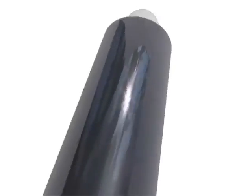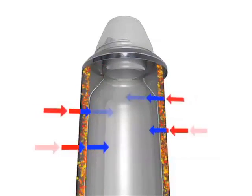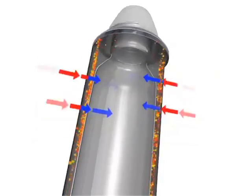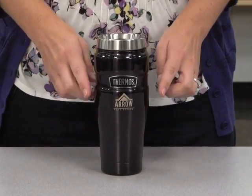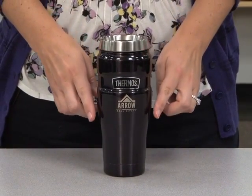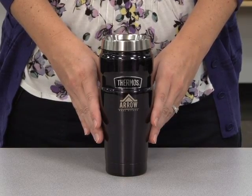This tumbler features Thermos vacuum insulation technology for maximum temperature retention. This keeps your liquids hot for up to five hours and cold for up to nine hours. The durable stainless steel interior and exterior keep the mug cool to the touch with hot liquids and sweat proof with cold.